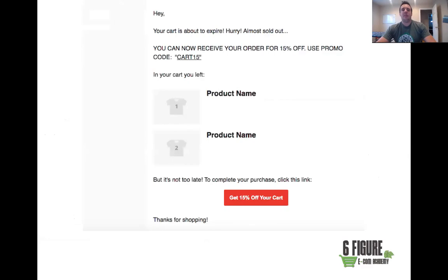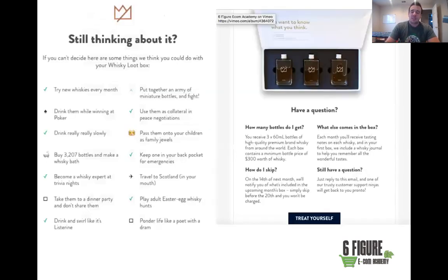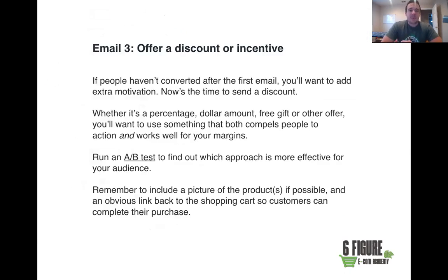You can also offer a discount in email number two — it's completely up to you. You may want to offer a discount in email two with objections in email three, or vice versa — test both. Here's an example: 'Hey John, your cart is about to expire. Hurry, it's almost sold out — you can now receive your order for 15% off. Use promo code CART15.' You create that discount in Shopify, show them the product, and the link takes them straight to their cart to apply the 15% off.